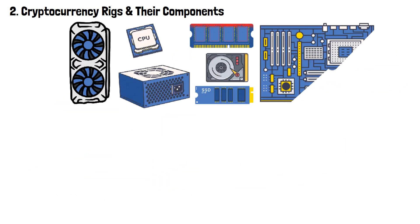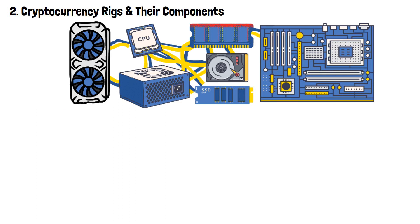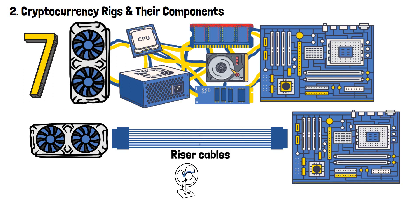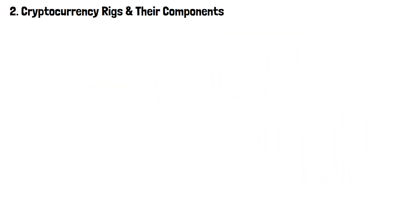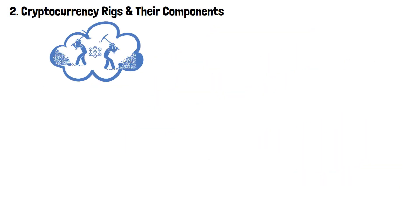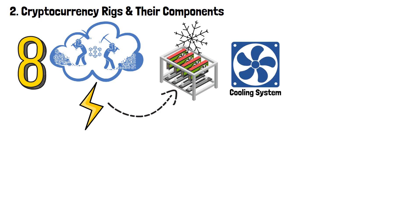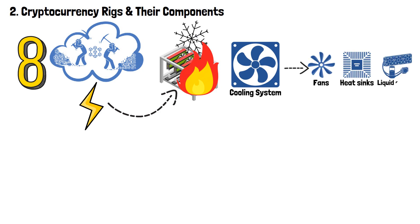Now, these components come separately, so you've got to connect them. Riser cables are used to connect the GPUs to the motherboard, allowing for better airflow and more flexibility in positioning the graphics cards within the mining rig. Mining is notorious for using a lot of electricity, which means that the machines that consume it can get really, really hot. So a cooling system is necessary if you want to avoid overheating, or burning down your precious mining rig. Cooling systems typically include fans, heat sinks, and sometimes liquid cooling solutions to dissipate the heat generated by the components.